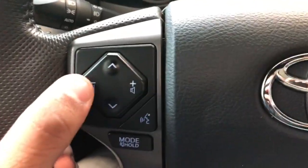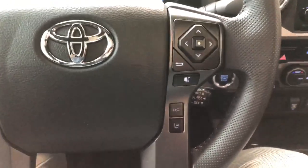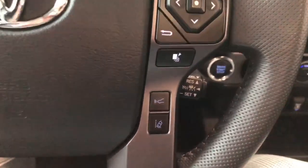Looking at the steering wheel, you'll find our volume buttons as well as your hands-free calling. This vehicle is equipped with Toyota Safety Sense so you have your lane departure and your cruise control settings right there.